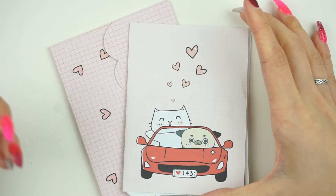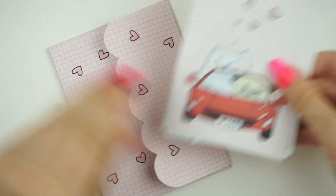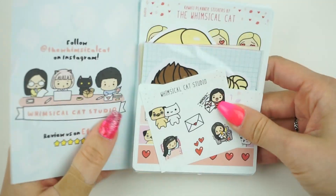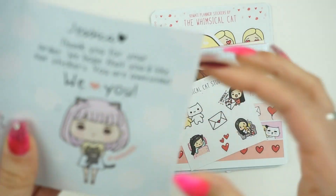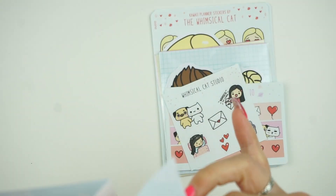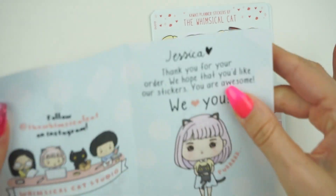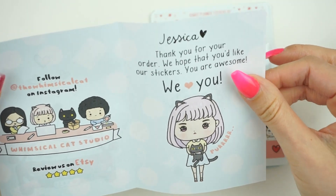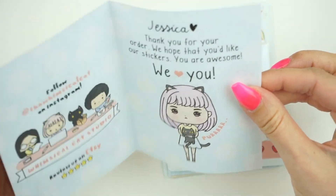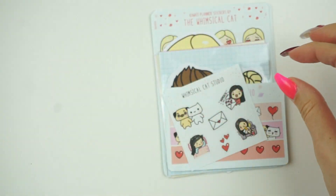I honestly would have repurchased just because I was so excited for these stickers and die cuts. It comes with this little envelope, and then you have this little card thing. It's really cute because it has my name printed on it — I think it was drawn in Sharpie but it looks like it was printed. It says 'Jessica, thank you for your order. I hope that you like our stickers. You are awesome.' This whole little scene is so so cute.